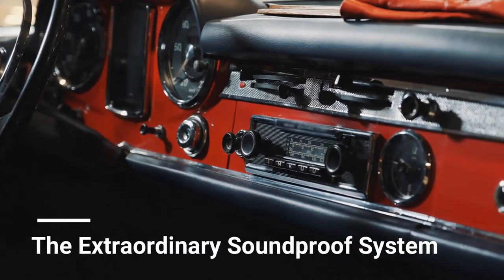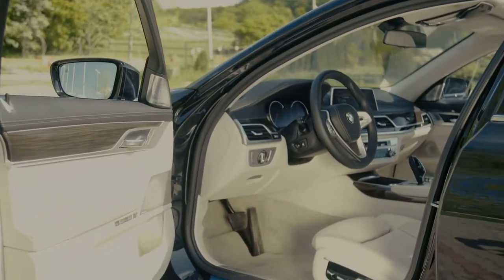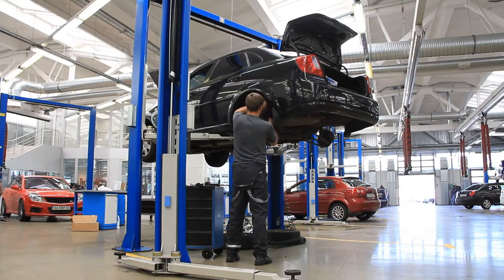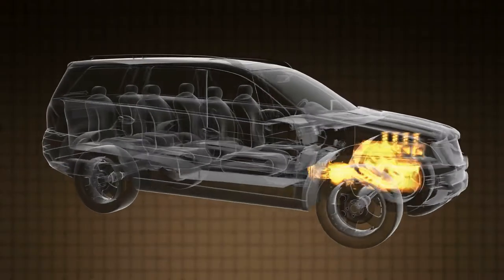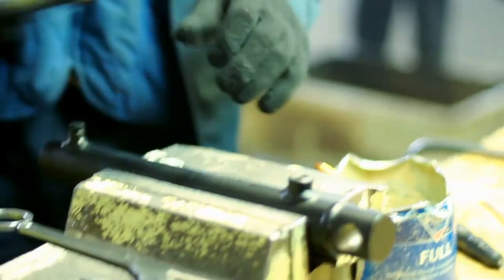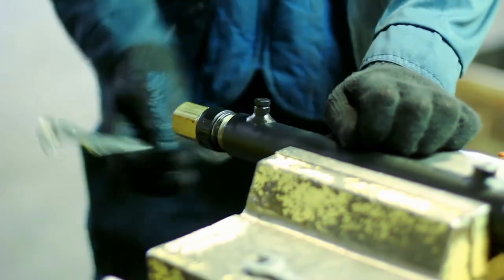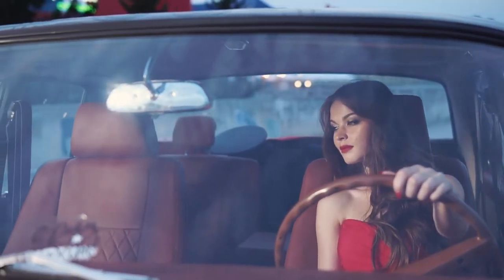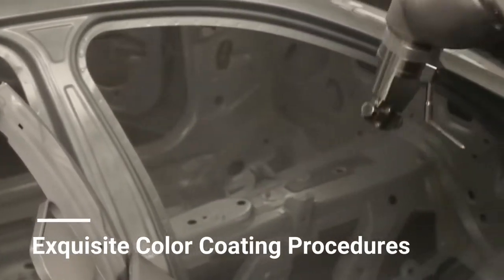The extraordinary soundproof system: one of the unique features of Rolls-Royce is its soundless driving mechanism. The automobile manufacturer equips vehicles with 300 pounds of insulation around the cabin to produce a virtually silent ride. This worked so effectively at the beginning that eventually the makers had to remove some of the soundproofing mechanisms to offer a more natural sensory experience to the buyer. Thus, this brand promotes an eco-friendly lifestyle by curbing noise pollution to a considerable extent.